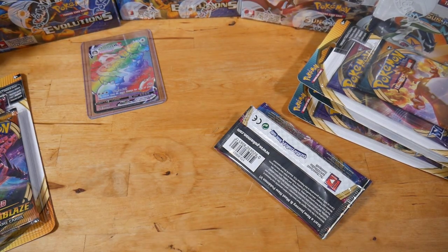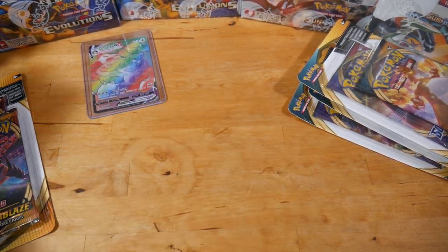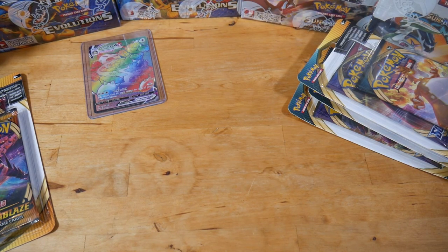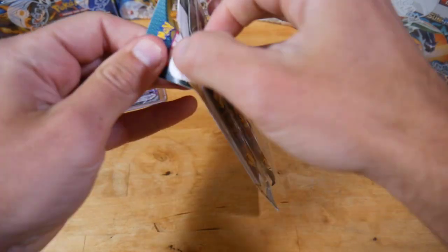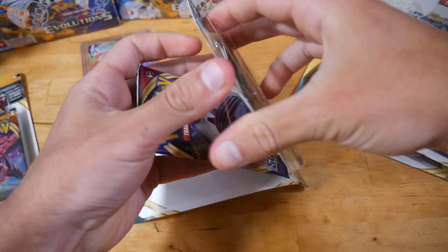We're going to leave that one over there, swap seats, and Nathan's going to open up his first one. Let's keep this going. I'm going to start with the Charizard pack — most people would end with it but let's go, breaking all the rules today.